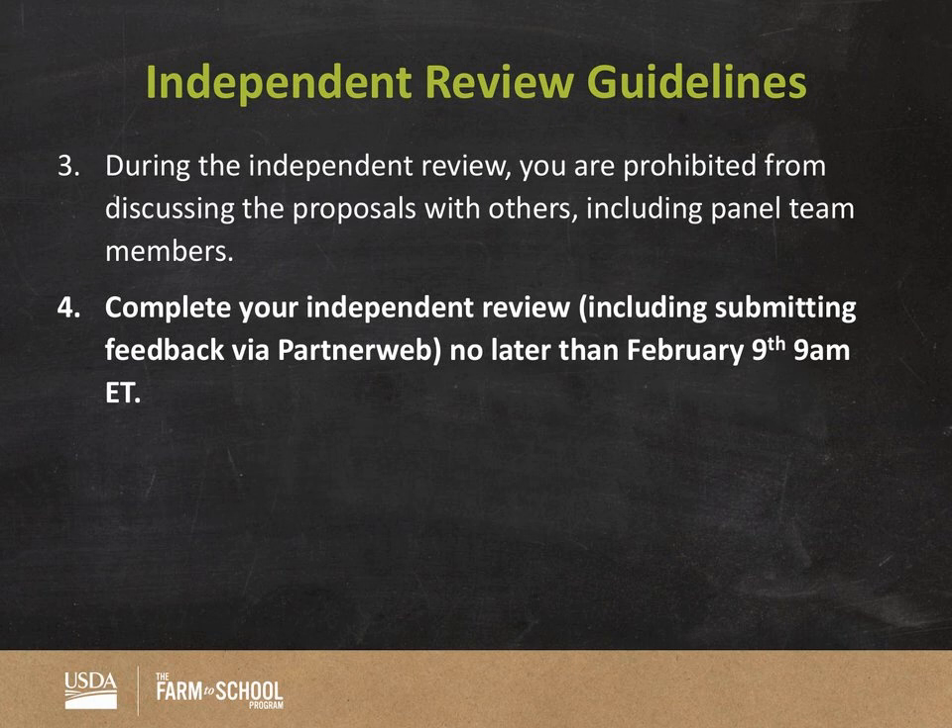The independent review period ends February 9th, but to be specific — you should submit your numerical and written feedback via PartnerWeb no later than February 9th at 9 a.m. That is critical because it gives us a chance to prompt folks on your team if they haven't submitted. And you might be wondering who's looking over your shoulder as a team lead — I will be doing that. I'll be checking to make sure team leads are also complying with these timelines.